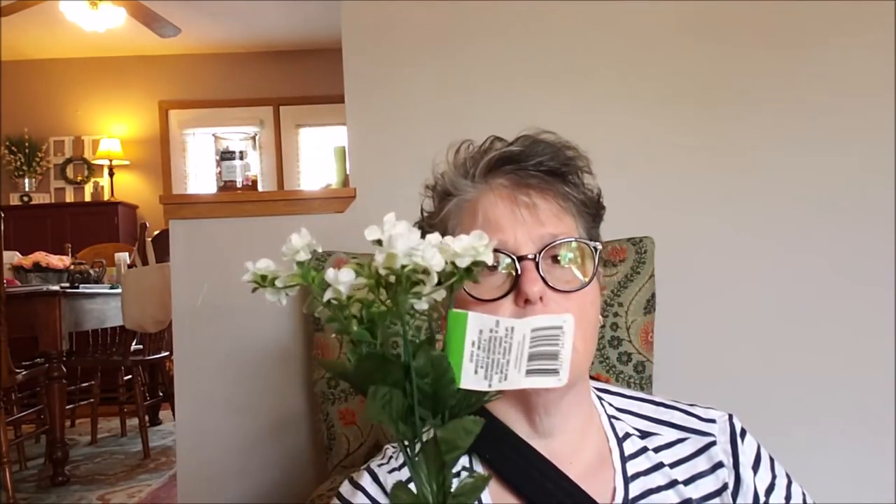I grabbed some fake flowers for a small project. We'll see if they get used. I don't love the Dollar Tree flowers, but I buy them all the time — so I figured that out.